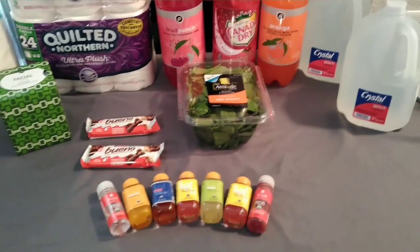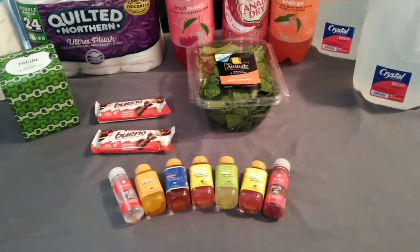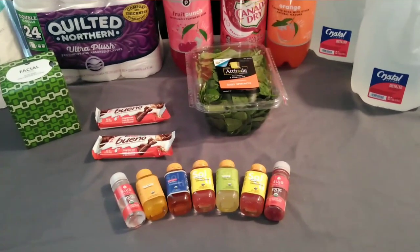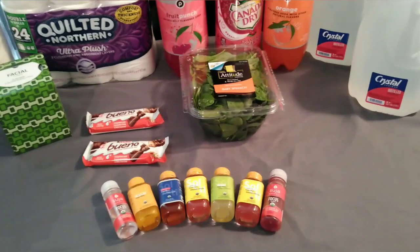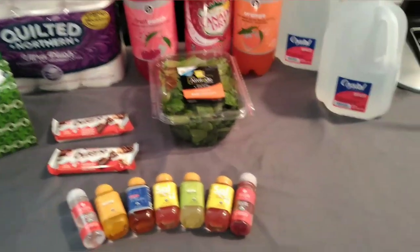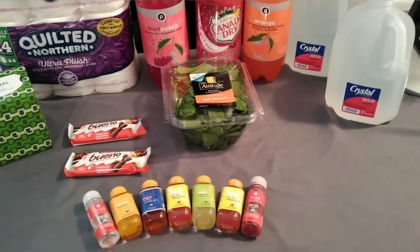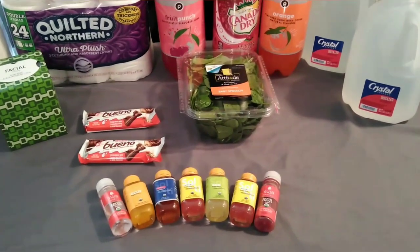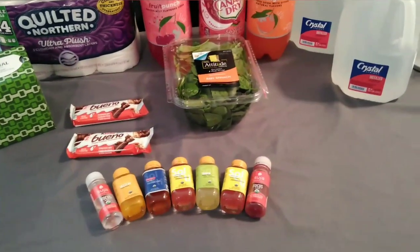Hey everyone, welcome to my channel. I want to share with you a very quick Publix haul — we swung by Publix today after picking up some goods over at Costco's. If you want to see what all I bought in the last 48 hours from Costco's, I'll link both videos in the description box below. I'd highly suggest checking it out because my warehouse had some pretty awesome deals and good finds.